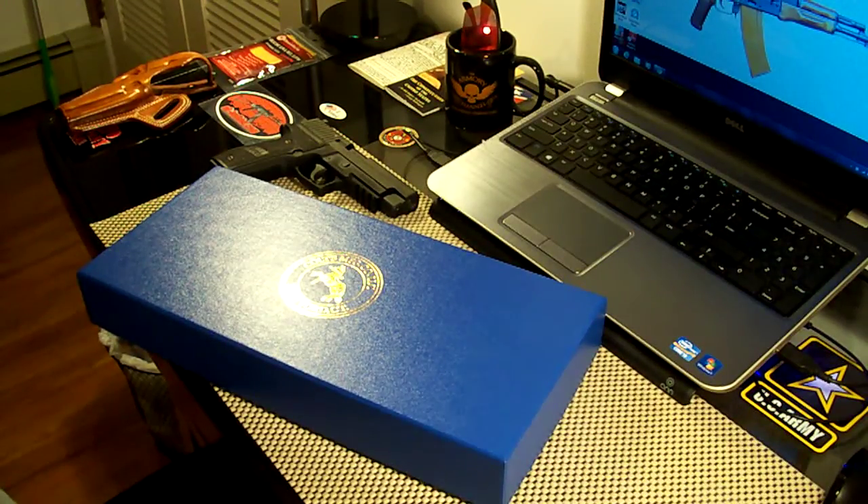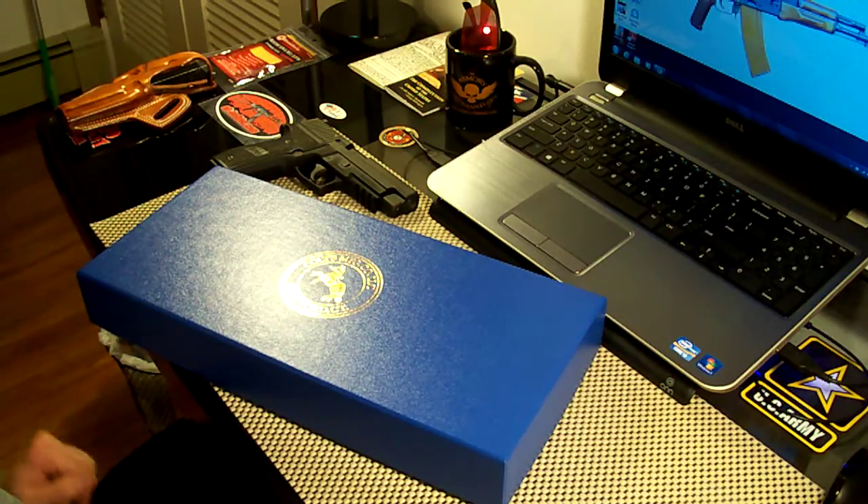Hey, what's going on guys? This is something that's really cool. This is a reproduction of a 1911 that would have been used in World War I, and this is a very authentic reproduction. This is made by Colt and it was a limited reproduction — they are not currently making these anymore. So they're kind of hard to find and they're pretty expensive. I got this one brand new for $1,050 off Gun Broker, but the prices are going up and they're getting really hard to find.